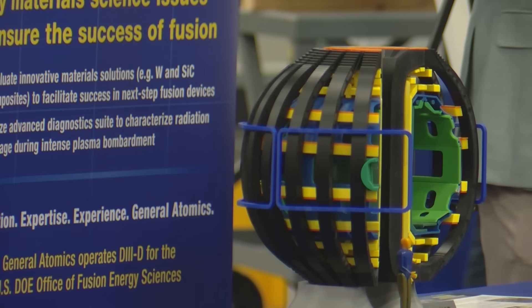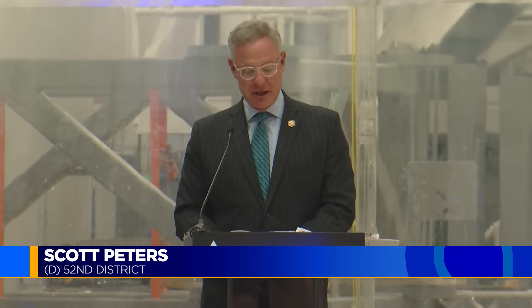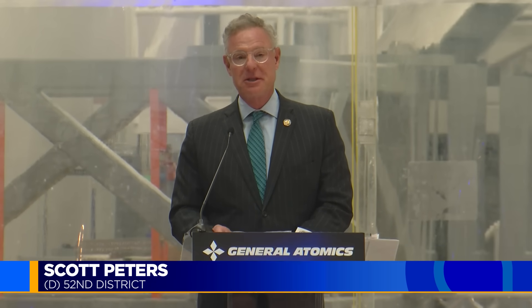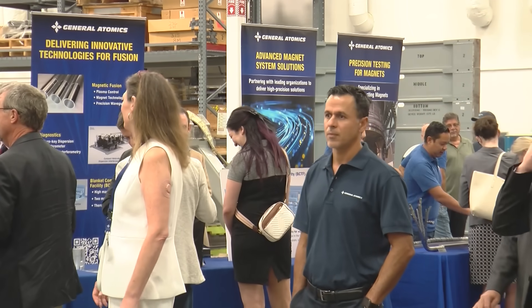Whenever fusion energy does become a reality, Congressman Scott Peters says San Diego has been a big part of it. Our energy future is being written right here in San Diego, and I look forward to working with you to continue to support you to make that happen. Thomas Fudge, KPBS News.